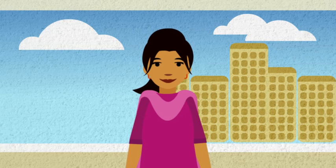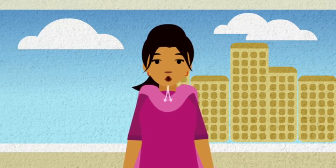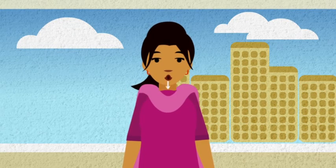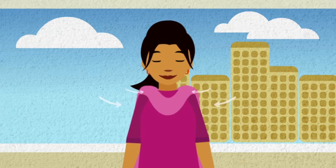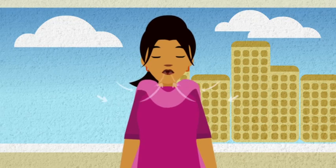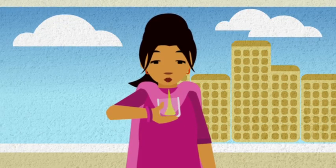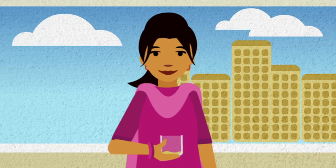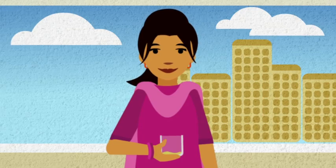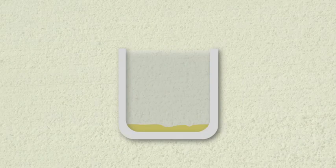To cough up sputum from your lungs, first relax. Then breathe in and out deeply three times. Next, take a deep breath and cough hard to bring up sputum from deep down in your chest. Drop the sputum into the cup, being careful that no sputum gets on the outside of the container. You need to cough up enough sputum to cover the bottom of the container.